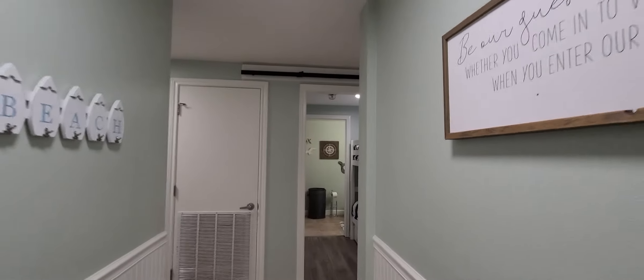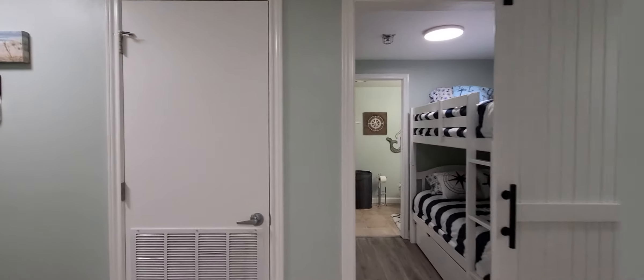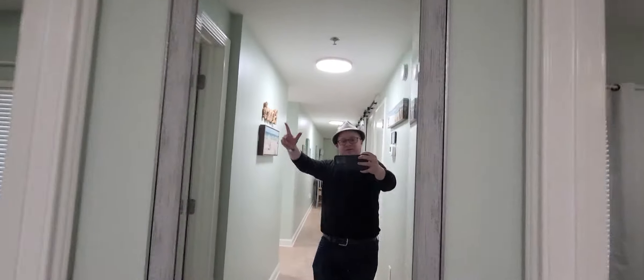This is a two-bedroom, three-bath with a bunk area. As we walk in, straight ahead we have a utility closet — the water heater looks brand new. Straight to the left we have an entry mirror.